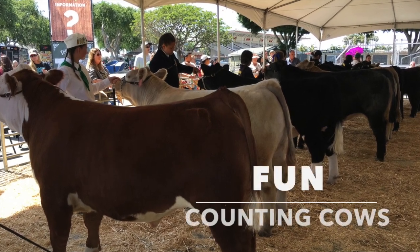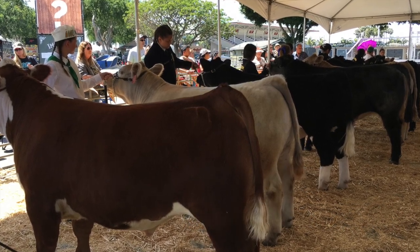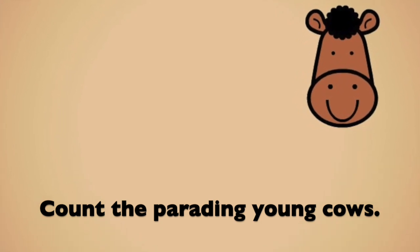Fun Counting Cows. Count the Parading Young Cows.